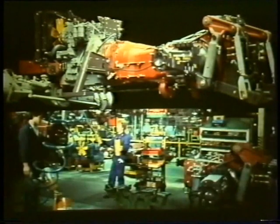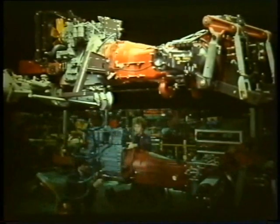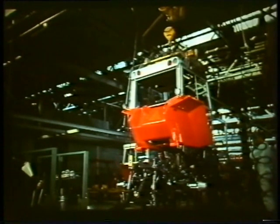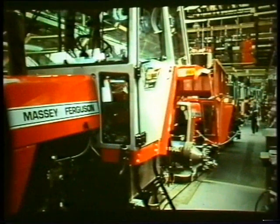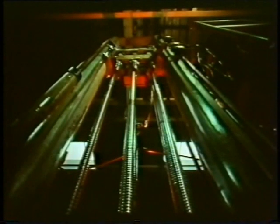The Massey Ferguson plant at Beauvais is an impressive industrial facility — rational, organized, efficient, and entirely geared to the real needs of the farmer. This is a highly modern factory. Machining, for example, is largely automated.